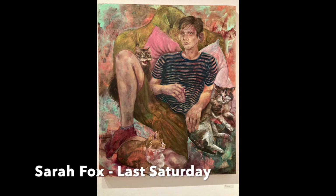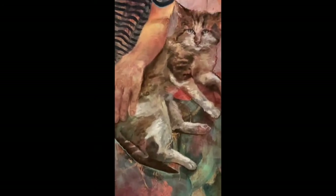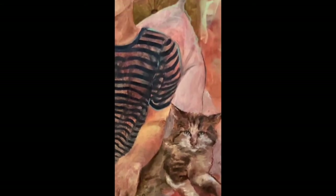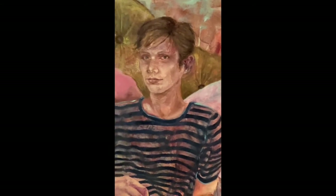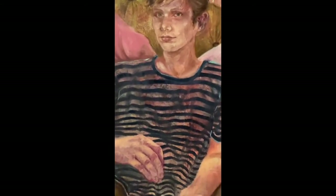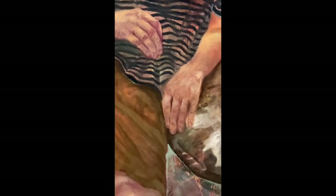Sarah Fox is a recent Marshall University graduate, and this painting is just fantastic to view up close like this. Look at those hands — such a wonderful painter.